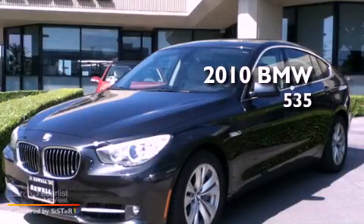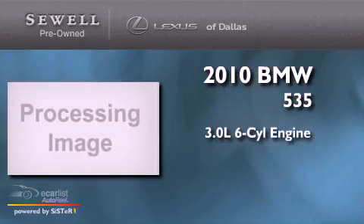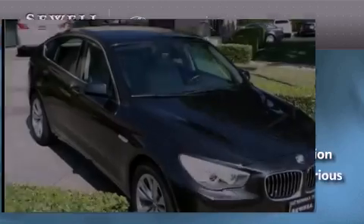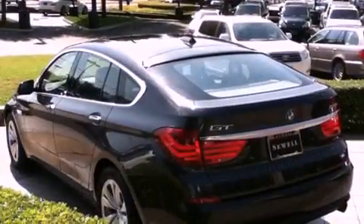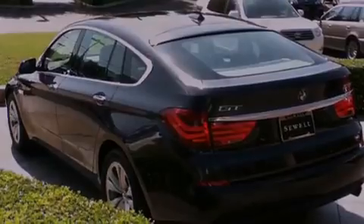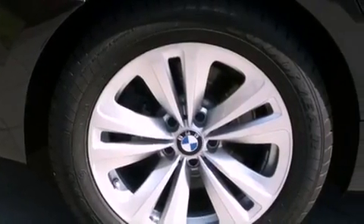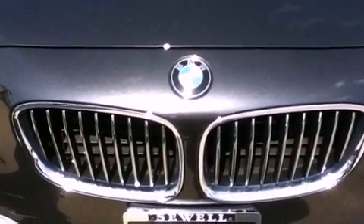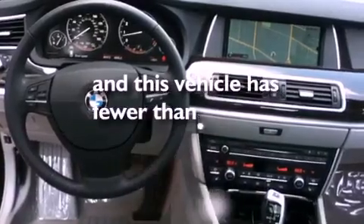This is a 2010 BMW 535. It has a 3.0 liter 6-cylinder engine and an automatic transmission. Its top features include a driver's seat with memory settings, a glass moonroof, a navigation system, interior wood trim accents, a double wishbone independent front suspension, a twin turbocharged forced induction system, alloy wheels, a low tire pressure indicator, air conditioning with automatic climate control, and this vehicle has fewer than 10,000 miles on the odometer.